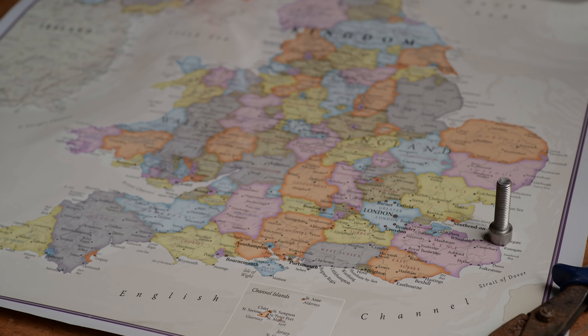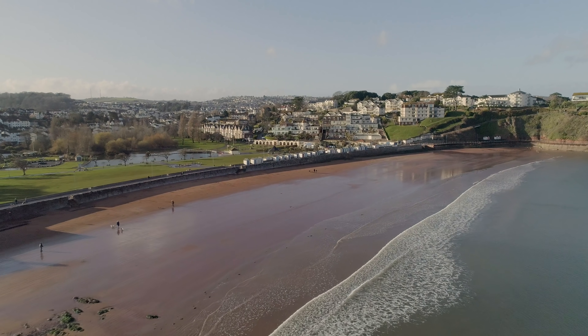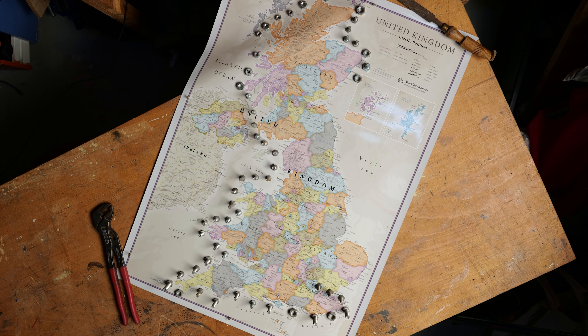Welcome back to part three of going around the UK in a very small speedboat. We're in Paignton, a glorious seaside town where we're going to be doing a few refinements to the boat before we head out again to go around the UK.